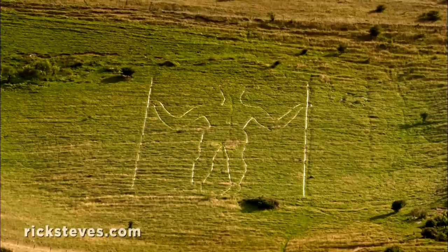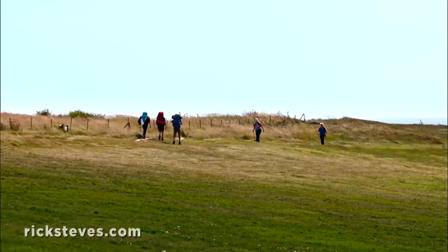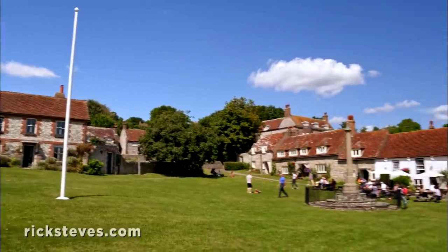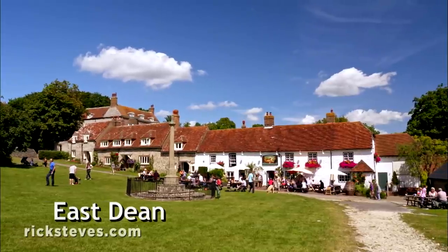Towering figures, like the Long Man of Wilmington, go back many centuries. The countryside feels made to order for easy walks. A delightful stop is the hamlet of East Dean, which still gathers around its medieval green.